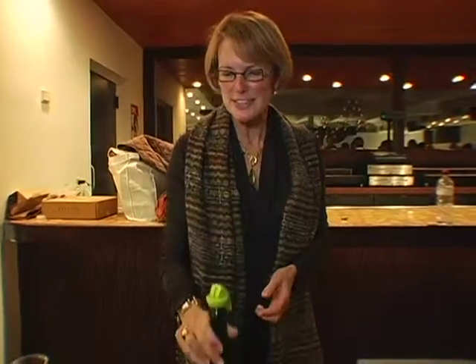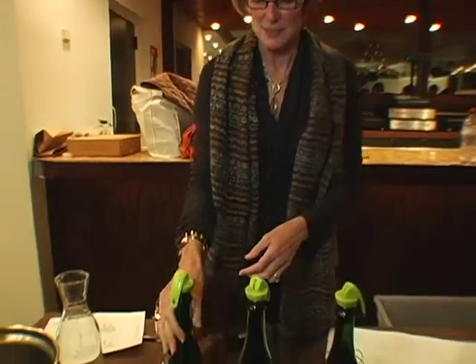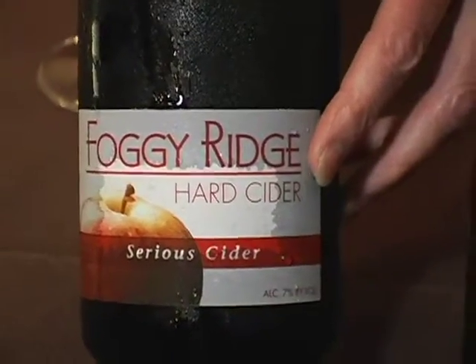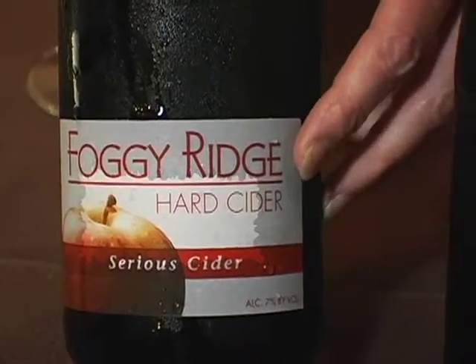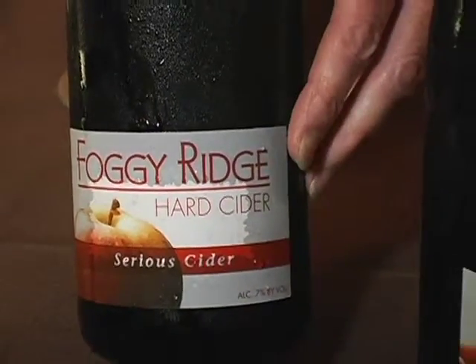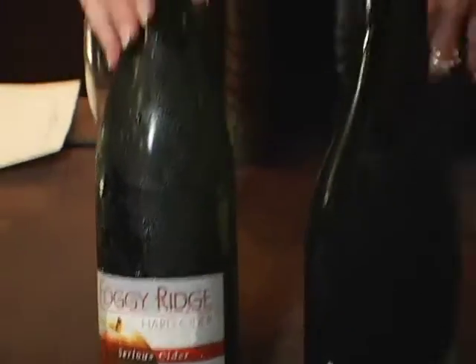We make three ciders. They're all very crisp, acidic, wonderful with food. Our Syria Cider is our driest cider. We use a lot of English cider apples in this blend, some famous apples like Kingston Black and Tremlitz Bitter, but we also use some high tannin American varieties like Roxbury Russet.